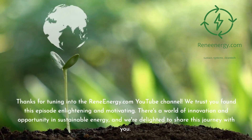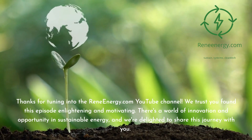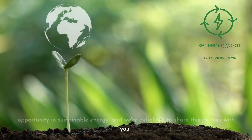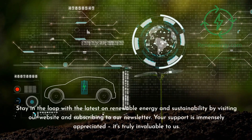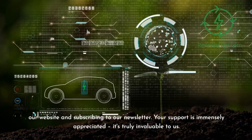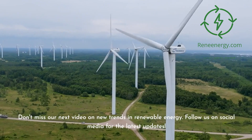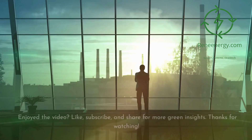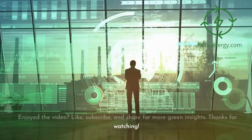Thanks for tuning in to the ReneEnergy.com YouTube channel. We trust you found this episode enlightening and motivating. There's a world of innovation and opportunity in sustainable energy, and we're delighted to share this journey with you. Stay in the loop with the latest on renewable energy and sustainability by visiting our website and subscribing to our newsletter. Don't miss our next video on new trends in renewable energy. Follow us on social media for the latest updates. Like, subscribe, and share for more green insights. Thanks for watching.